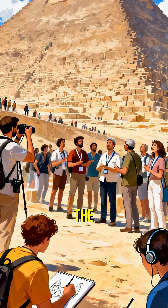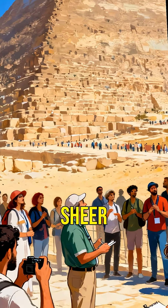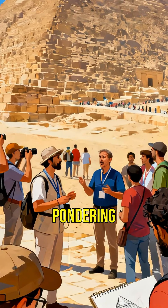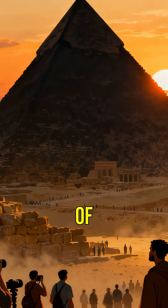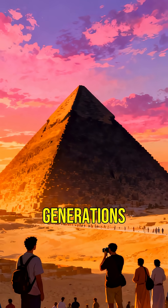Visitors from all over the world come to marvel at the sheer size and beauty of the pyramid, pondering the mysteries of its construction. The Great Pyramid of Giza remains an enduring icon of ancient ingenuity, inspiring wonder and curiosity for generations to come.